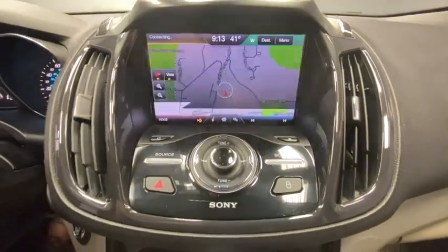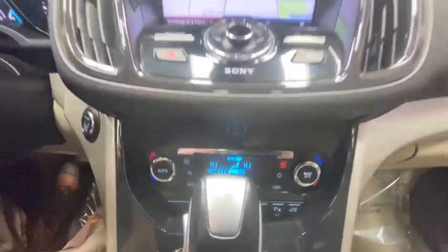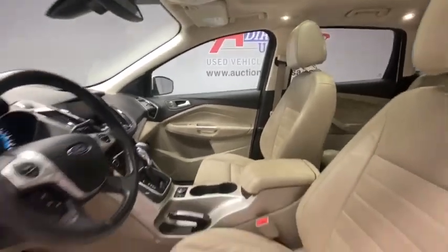Heated front seats, power windows, rear window defroster, fog lights, security system, CD player, trip computer, compass, brake assist, overhead console, panic alarm, remote keyless entry.